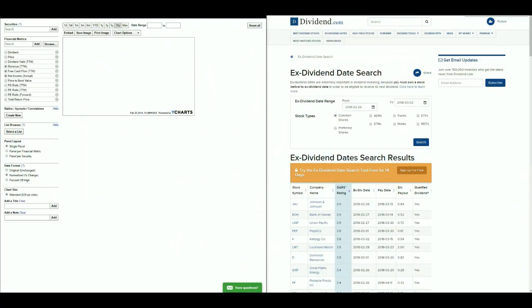Hello everyone and thanks for tuning into the Financial Investor channel. My name is Brent and today we're going to be doing our five stocks with ex-dividends next week. I've already gone over to dividend.com and did my ex-dividend search — I'm looking for dates February 26th through March 2nd.